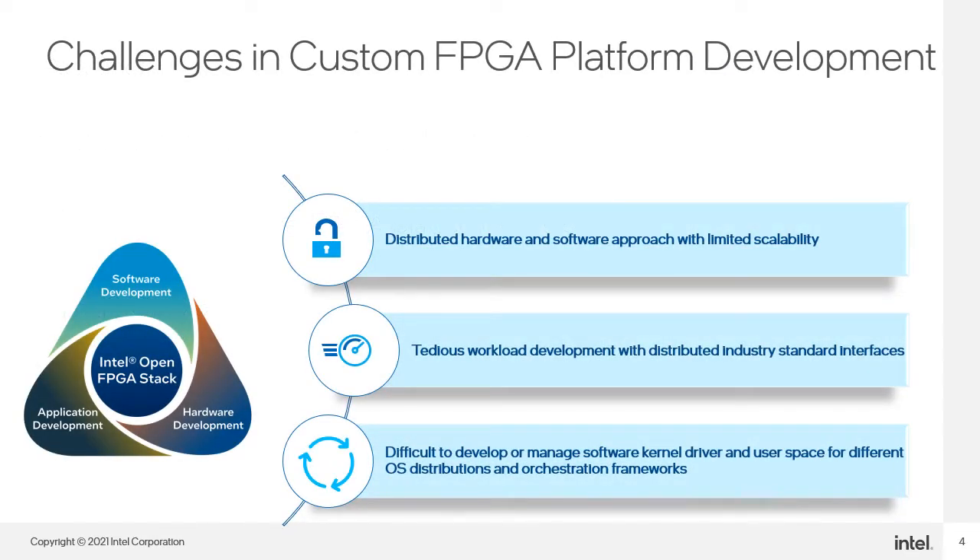FPGA engineers experienced with custom FPGA platform development face various challenges such as a distributed hardware and software approach with limited scalability, TDS workload development with distributed industry standard interfaces, and it is difficult to develop or manage software kernel drivers and user space for different OS distributions and orchestration frameworks.